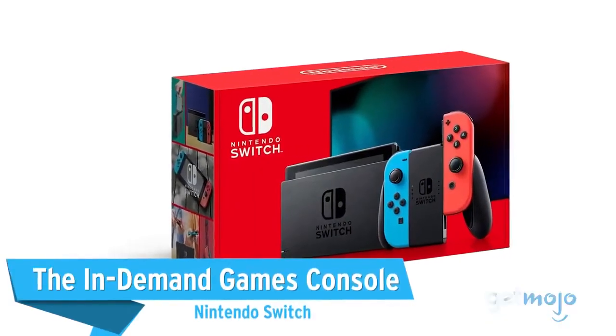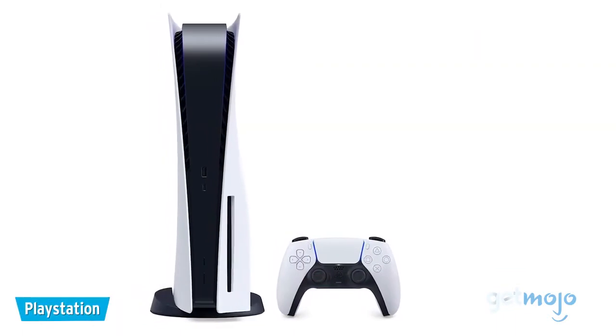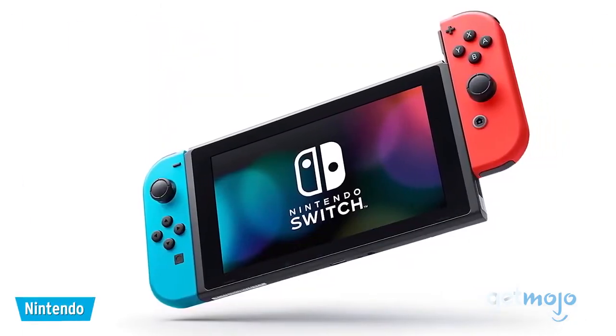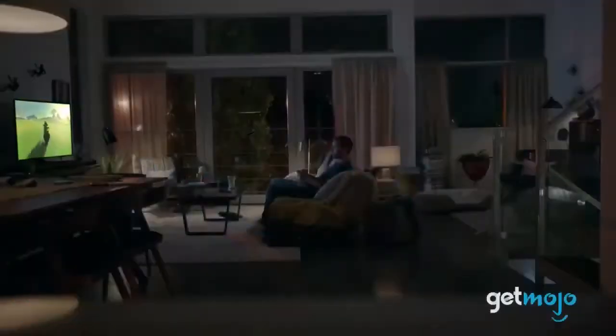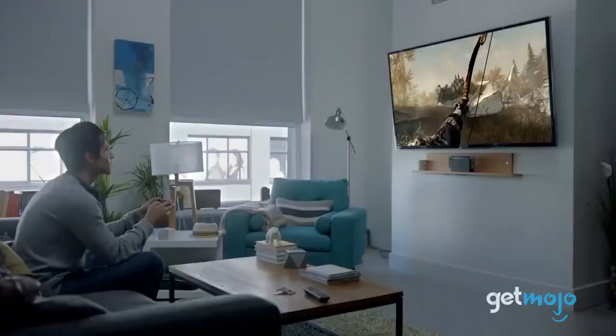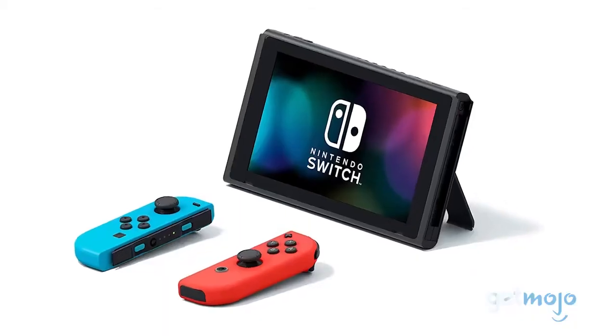The In-Demand Games Console – Nintendo Switch. The PS5 may have made a gigantic splash upon release, but there's no denying that the ripples of the Nintendo Switch can still be felt. The Switch is unique in the fact that it offers both traditional living room gaming as well as on-the-go handheld gaming. Combine that with Nintendo's ever-growing list of popular titles and its fun design, and you've got one of the coolest consoles money can buy.